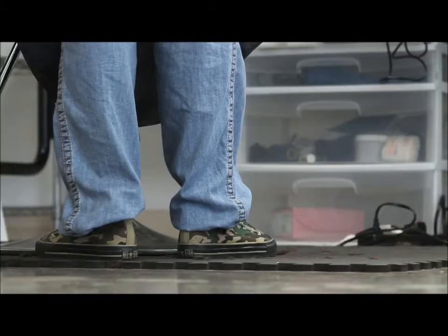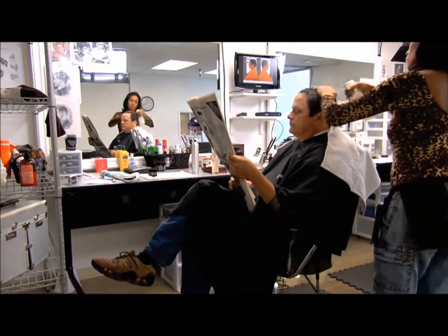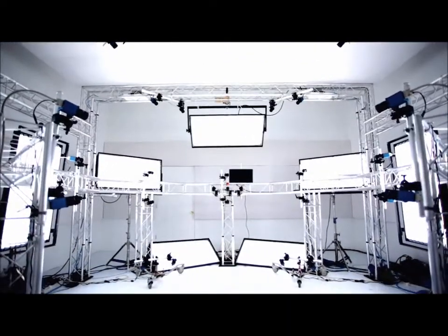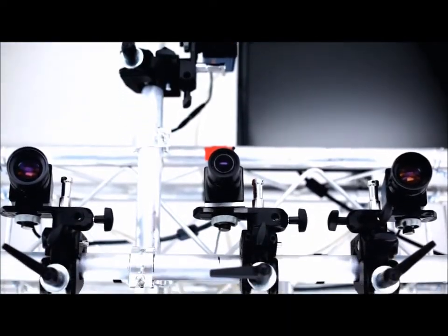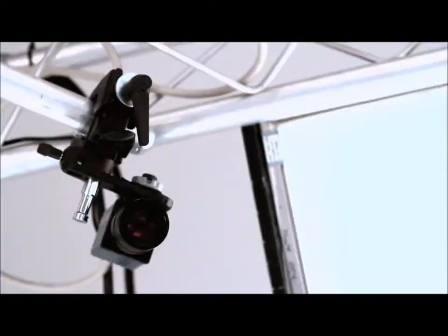Then we move over to this studio where an actor would typically go into make-up in the morning, and then have their hair done in a 1940s hairstyle. Then they come into a room and sit in the seat behind me, and what the rig does is capture a volume around them. You've got cameras not only around, but also looking upward and downward as well.